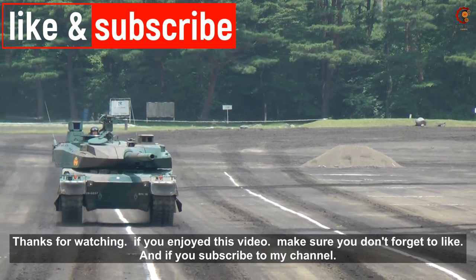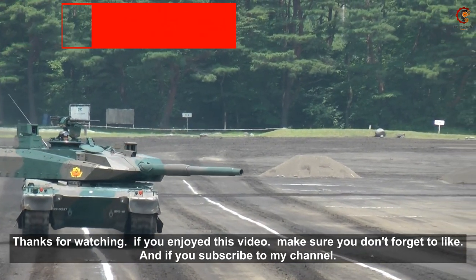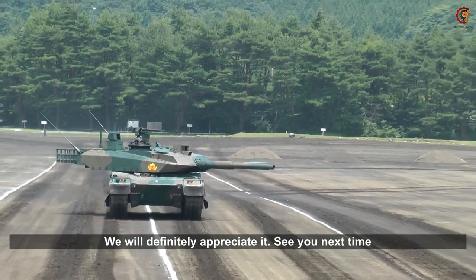If you enjoyed this video, make sure you don't forget to like, and if you subscribe to my channel we would definitely appreciate it. See you next time.